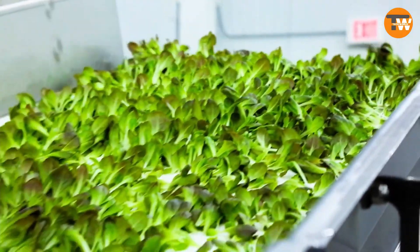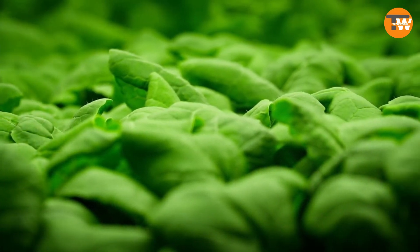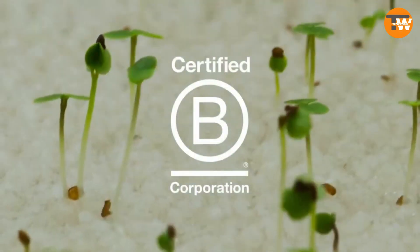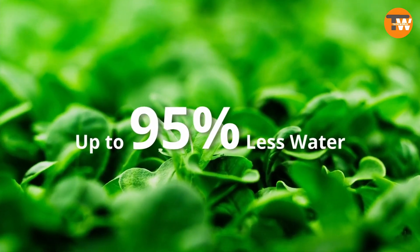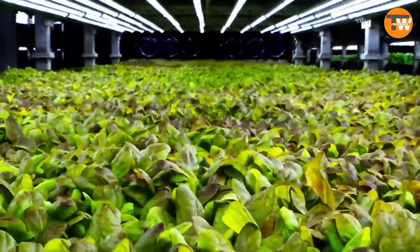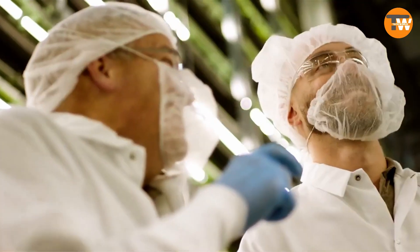This innovation uses aeroponic technology which mists the roots with water, cutting water usage by 40% compared to hydroponics. Our system allows for real-time monitoring and adjustment to meet the precise needs of the plants — fine-tuning growing conditions to perfection, ensuring crops are not only bountiful but also sustainable. This is more than just farming; it's a smart, eco-friendly way to secure our future food supply.